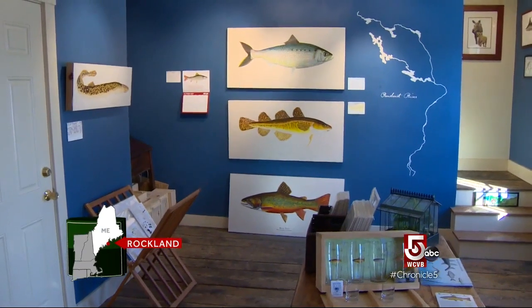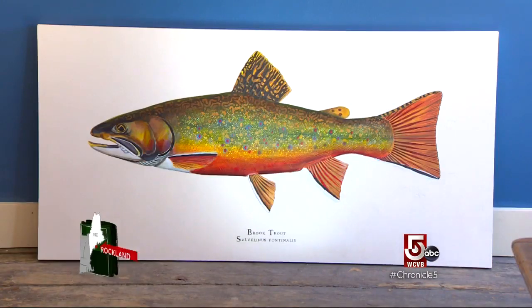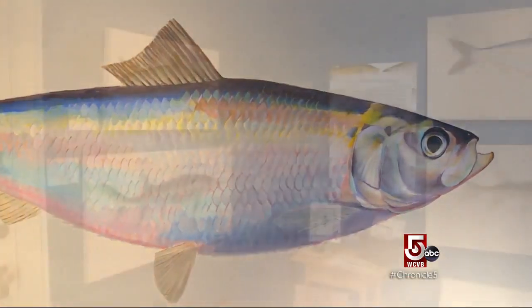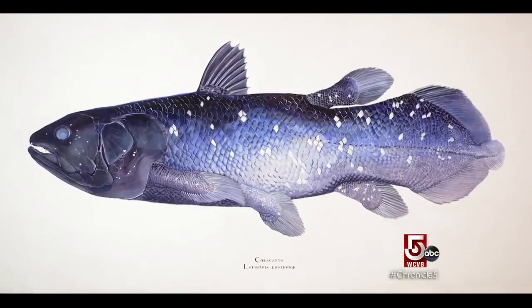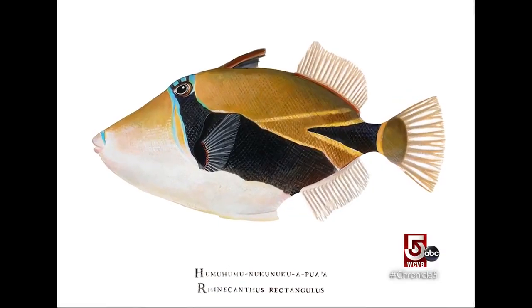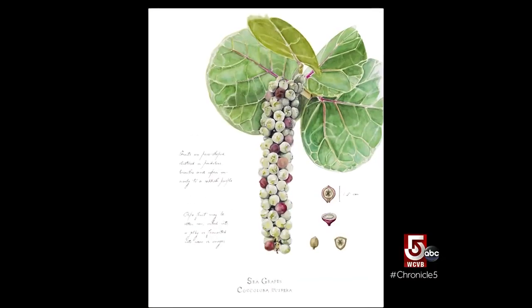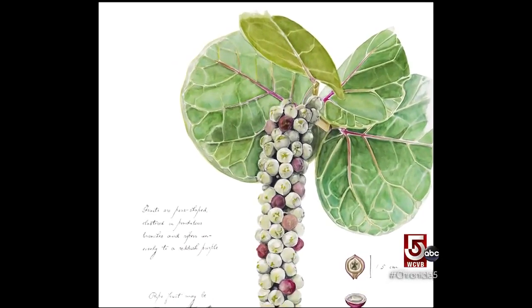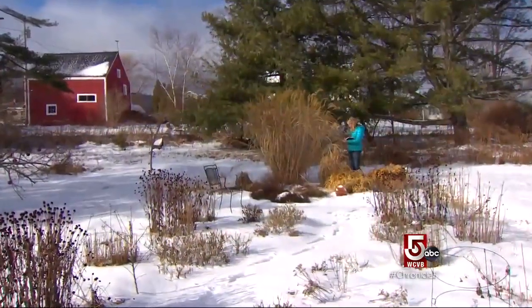Karen Talbot's business is the business of making art about fish. A scientific illustrator, Karen's watercolor and acrylic paintings can be found in art galleries, magazines, and scholarly publications. Even with all our great photographic technology today, even in the best photograph a lot of detail is lost, and so scientific illustration is still really useful for identification purposes.